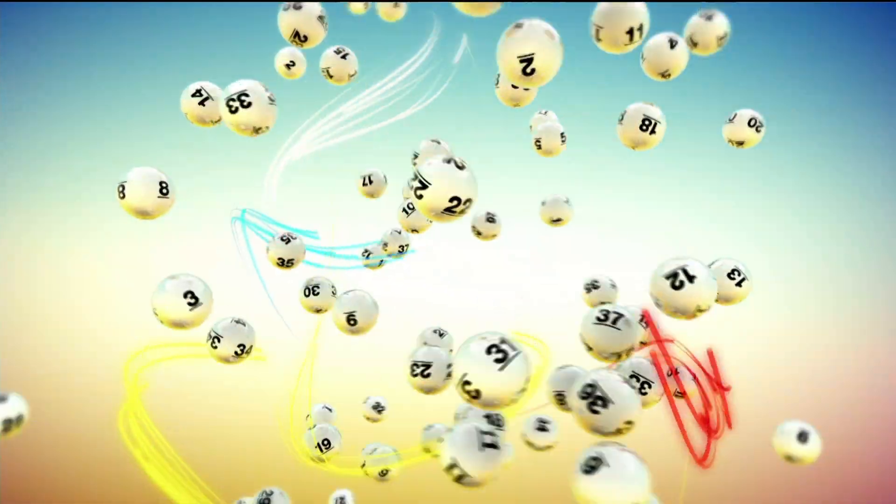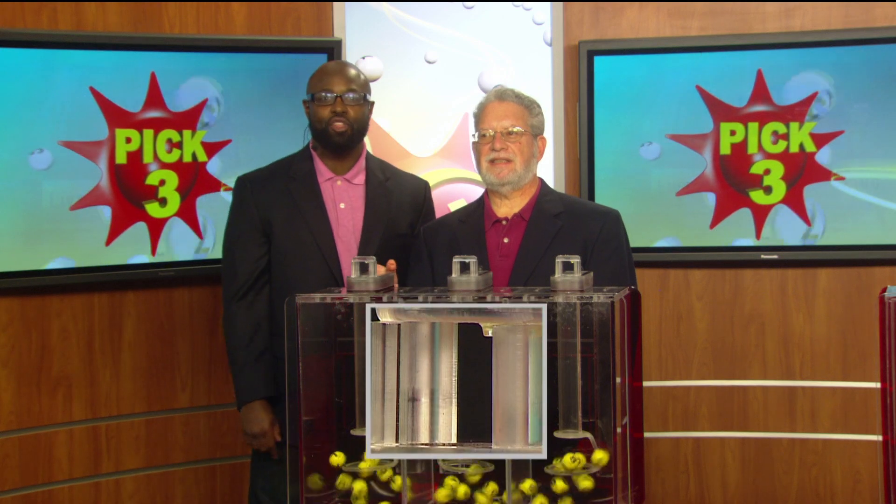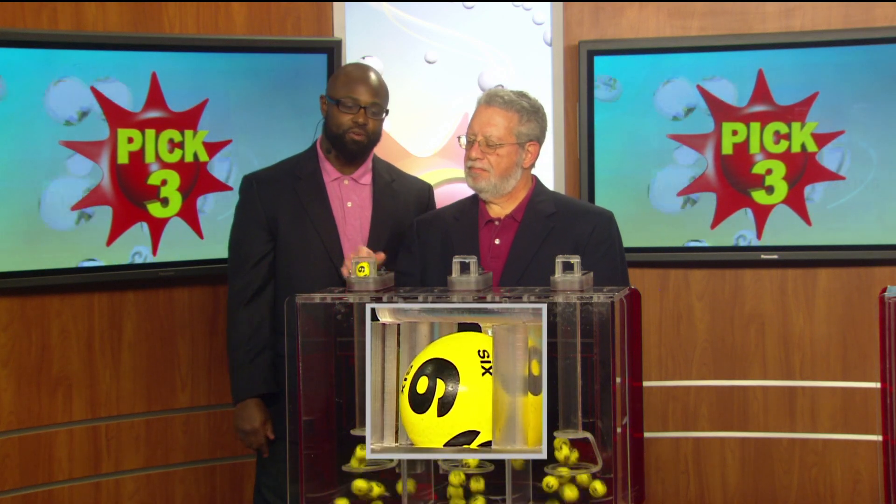The Maryland Lottery. Let yourself play! Brandon Powell from the Maryland Lottery, and here are your pick three numbers.